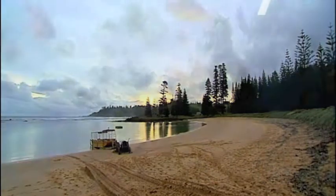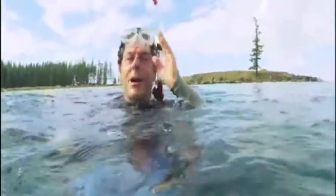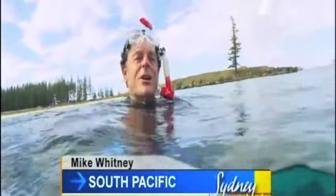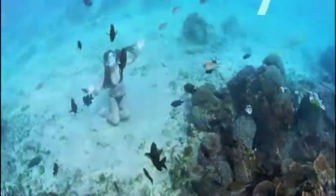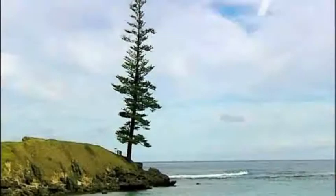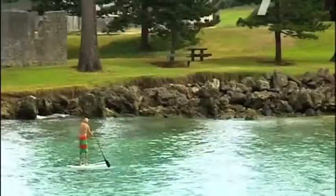Norfolk is a beautiful island above and below the waterline. The water here that I'm snorkeling in — it's like swimming in liquid glass. It is probably some of the cleanest water I've ever snorkeled or dived in anywhere in the world. This is Emily Bay, a stunning lagoon with coral and marine life to rival anything you'll see on a shore snorkel on the Great Barrier Reef.